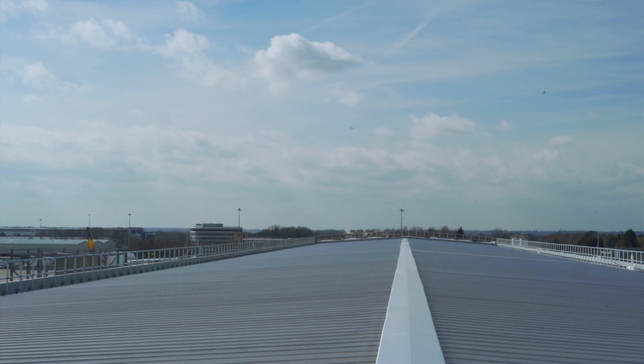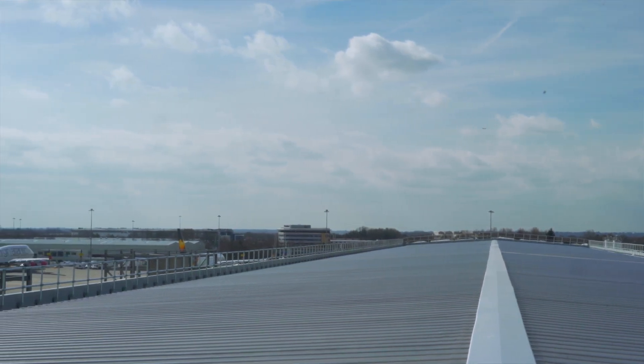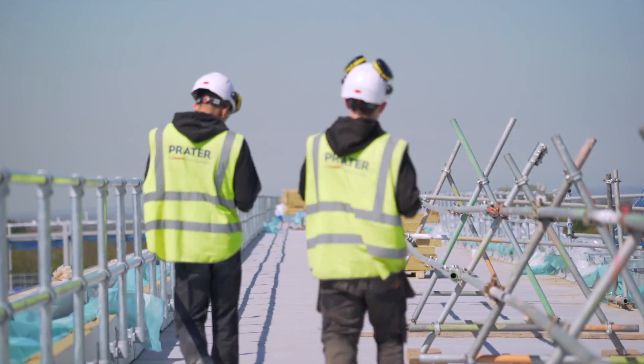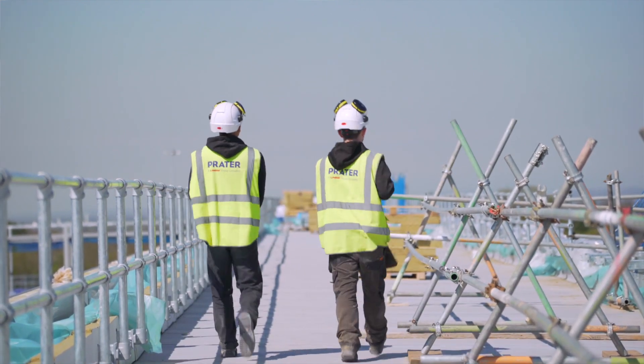Prater — open, honest, the right behaviours — which is working fantastically at the moment. Prater have been involved from the very early stage in the ECI phase. We've built up a very strong relationship together to understand what we're going to build. Because we've built up that strong relationship, it's healthy — we're out on site, we can say our piece, we can be together, and we can have our ups and downs like any normal contracting.